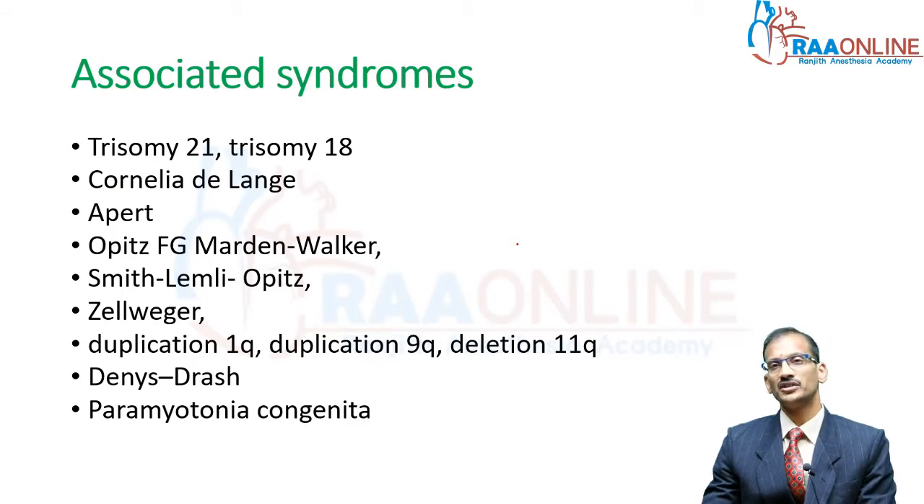Any neonatal condition is associated with multiple syndromes, so you need to be aware of that and be on the lookout — when you have one anatomical abnormality, look for other abnormalities. That is a golden rule in any pediatric condition.